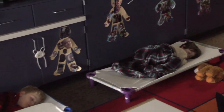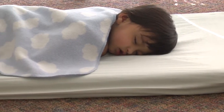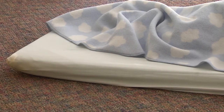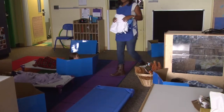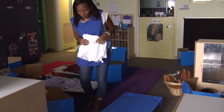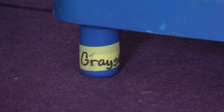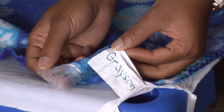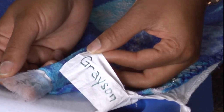Cots or mats are required for children two years and older. A cot or mat must also be used for a younger child who is able to climb out of a crib. Cots and mats should be a sufficient size and in good repair. Mats should be two inches thick and be washable with a waterproof surface. Each child should be assigned a cot or mat to be used daily. Sheets or light covers for cots and mats should be marked for individual use and washed at least weekly.